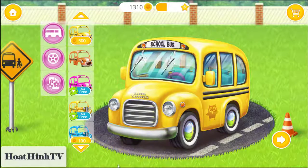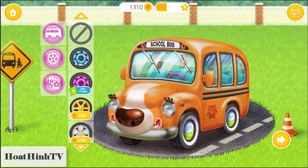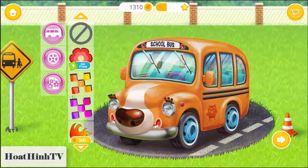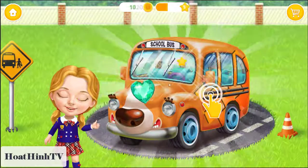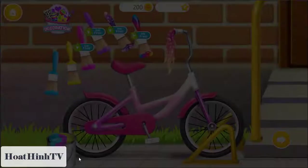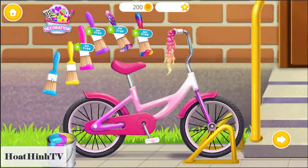Let's upgrade our school bus! It looks amazing! Thank you! Let's paint my bike! Which color will you choose?